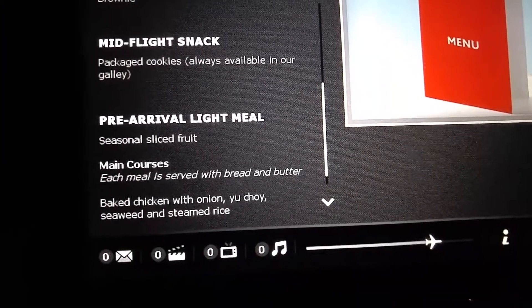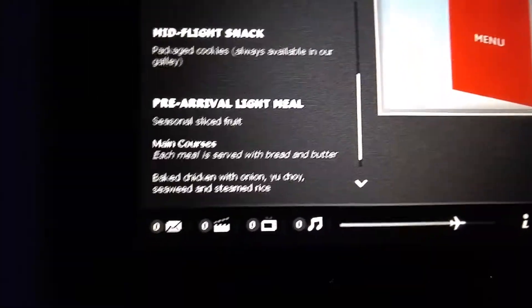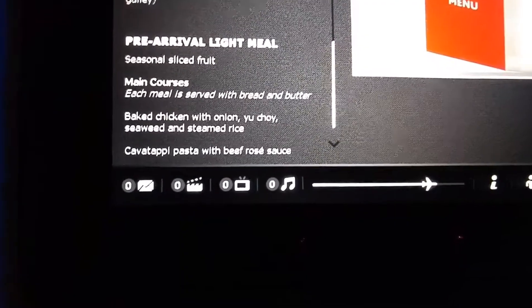We got a package of cookies. The camera's shaking — turbulence. And the pre-arrival light flight meal.